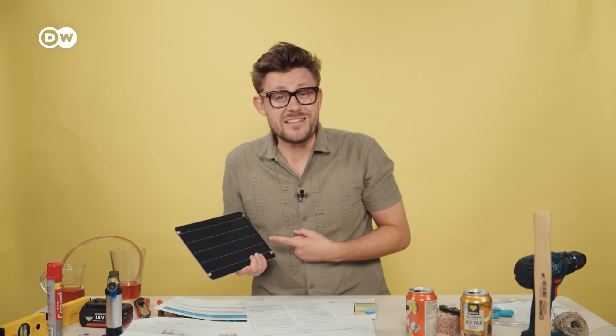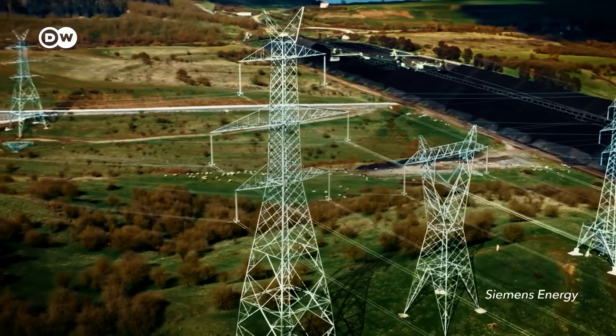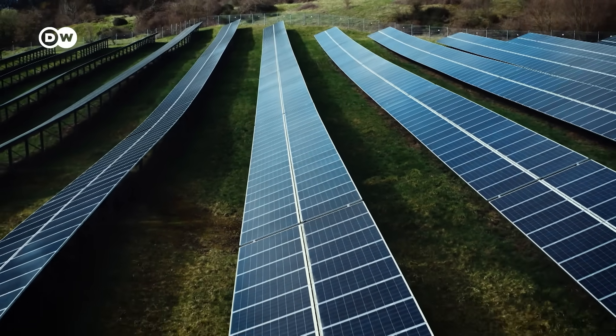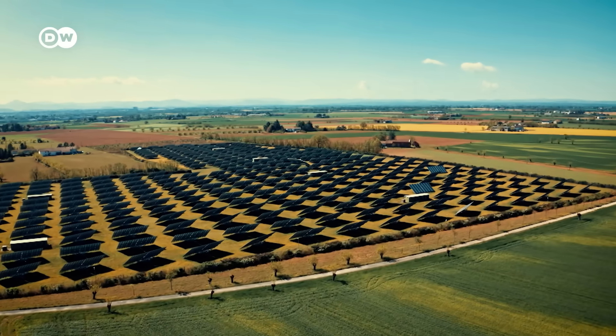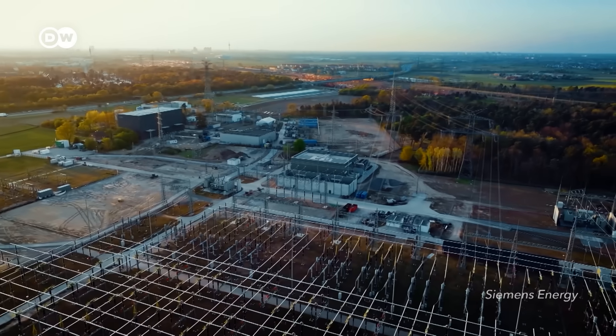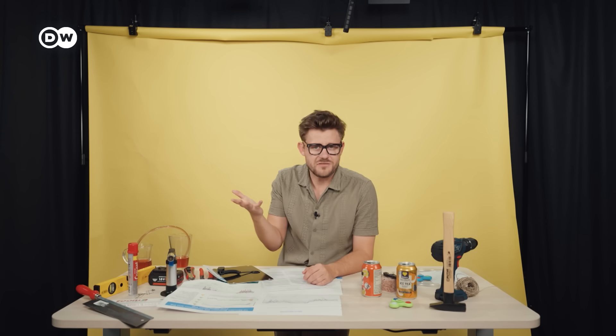Yes, solar doesn't spin. But is that a catastrophic and unsolvable problem for our grid? No – but everybody has to do their homework. Countries need to upgrade their grids so that they're ready for more solar. Then we can keep rolling out this cheap, reliable and clean source of electricity all over the world, and our grids can keep up. When someone comes at you saying renewables are bad for our grid, just send them this video.